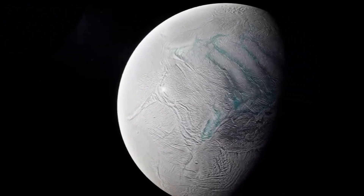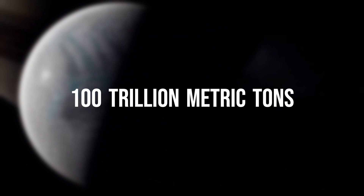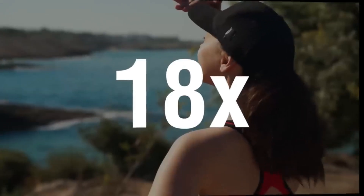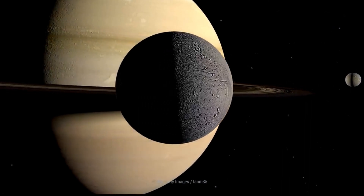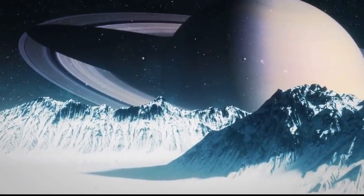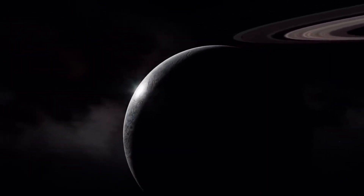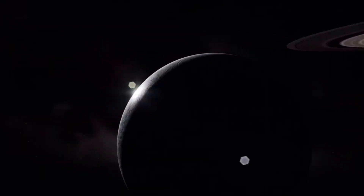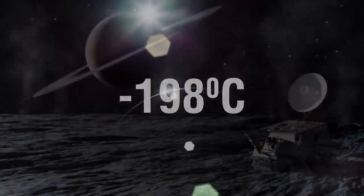Enceladus, the sixth largest moon of Saturn, has a mass of only about 100 trillion metric tons, which is roughly 18 times the mass of Earth's atmosphere. Its surface is almost entirely covered by an incredibly thick layer of ice ranging from 30 to 40 kilometers in depth, making it one of the most reflective objects in the solar system. It reflects the majority of sunlight, resulting in surface temperatures plunging to a bone-chilling -198 degrees Celsius at noon on Enceladus — even colder than liquid nitrogen.